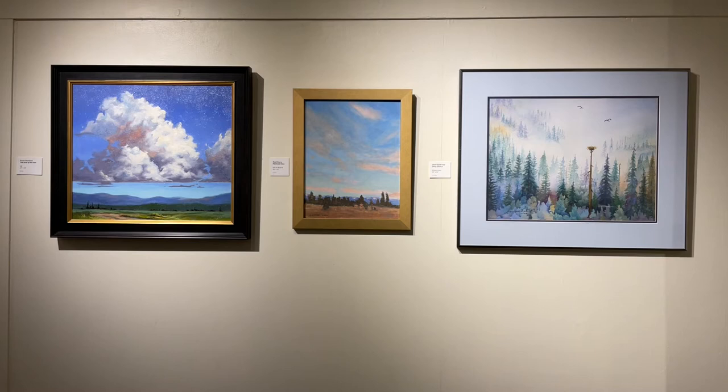Our next section deals with clouds, sky, and atmosphere. The one on the left, by Susan Oursland, is entitled The Dust of His Feet — she likes her emphasis to be on the clouds rather than the surrounding scenery. Whereas Noel Drury's depiction of the flathead view has much color in the sky as well as the foreground. And Jean Hand Trio uses watercolor in this damp, foggy morning, which she entitles Deep Silence — she said she was giving her osprey a lunch break.